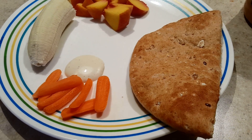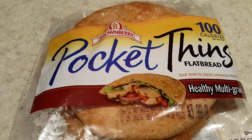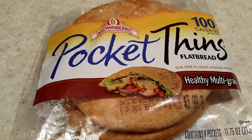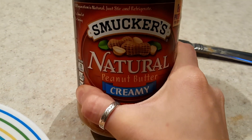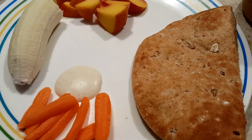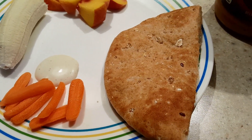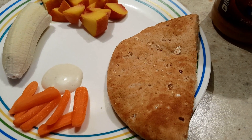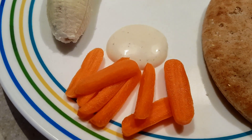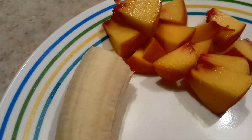My favorite lunch of all time are these pita pockets. I got them from Target — they are Brownberry brand pocket thins flatbread, healthy multi-grain, and I also buy the 100% whole wheat, and I cannot tell the difference between them. This one has peanut butter in it. I love these for breakfast, snack, or on the go — you can throw them in your purse with peanut butter. You can put peanut butter, ham, cheese, or turkey in them — whatever you want. With this meal I'm also serving some carrots and dip, a banana, and some peaches.